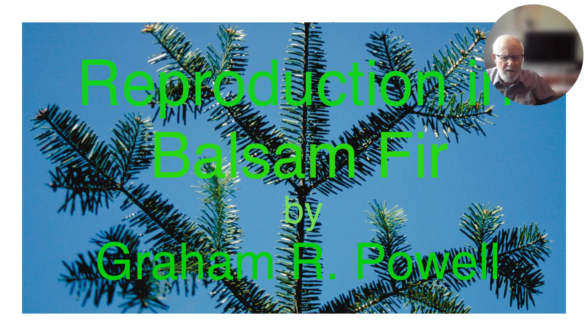Good morning. I'm very pleased to be here to talk about balsam fir because it was the species that I spent a long time studying in detail, and my PhD thesis was a product of three to five years of study of individual trees.